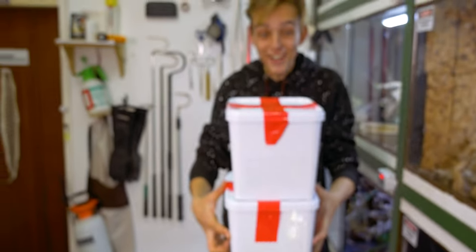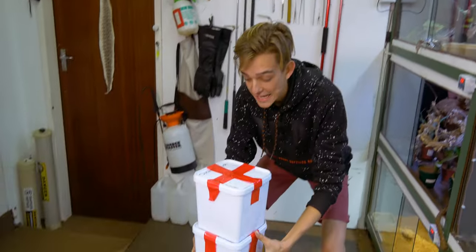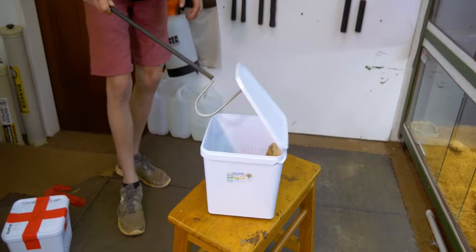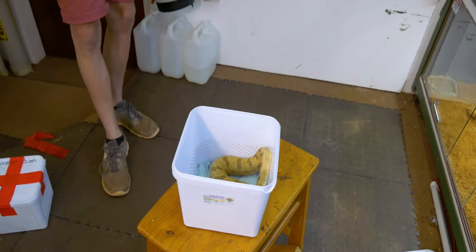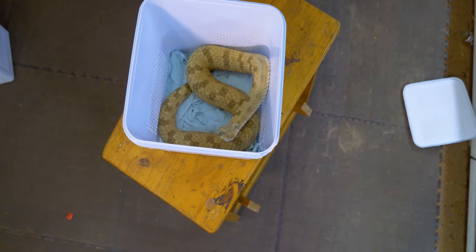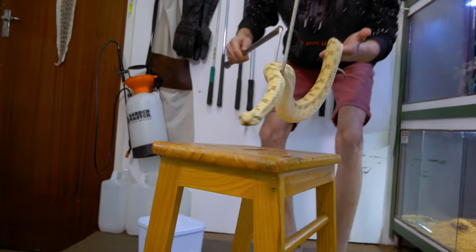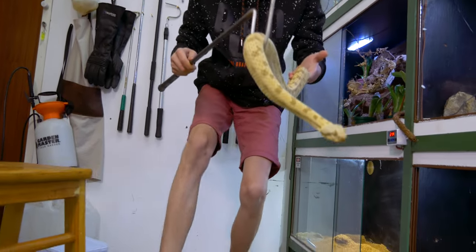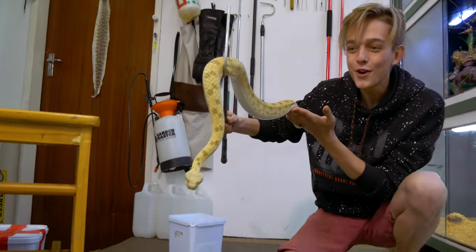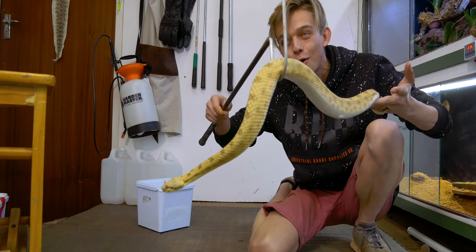This is so exciting! They've arrived! I am so stoked, like you cannot believe. Gently unhook this, unclip it. That is crazy. Oh my gosh, guys, this is a dream come true. This over here is the one, the only Pseudocerastes fieldi, also known as the Field's Horned Viper.